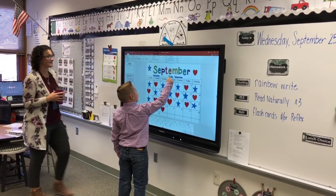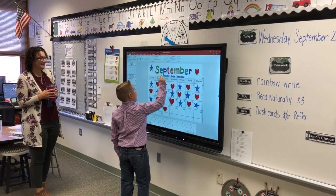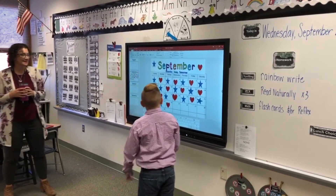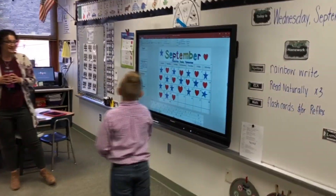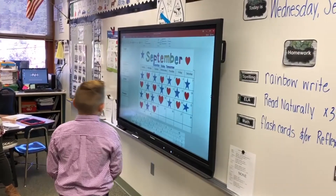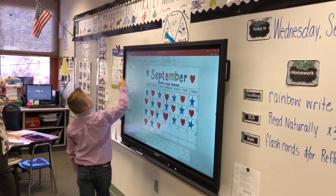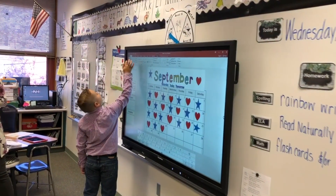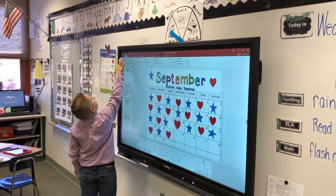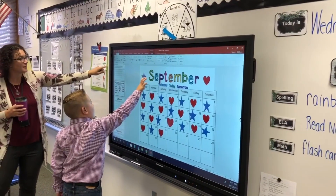There you go. Next one. Yesterday was the 24th, so today is the 25th. Yesterday our shape was a heart, so today our shape is a star. Go ahead, can you add a star? And then paste. You got it. Then paste. You click, pick forward.